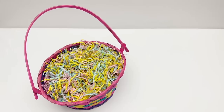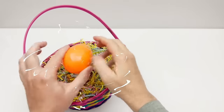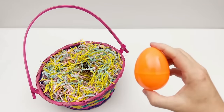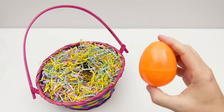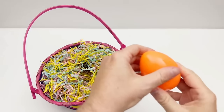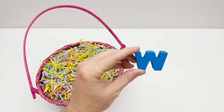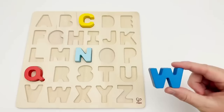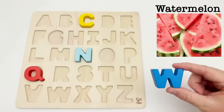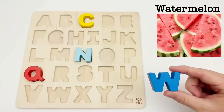Let's find an egg. We have an orange egg. Let's take a look and find out what's inside. We have a W. W is for watermelon. Watermelons are a large fruit that grows on a vine. It has a fruity sweet taste.